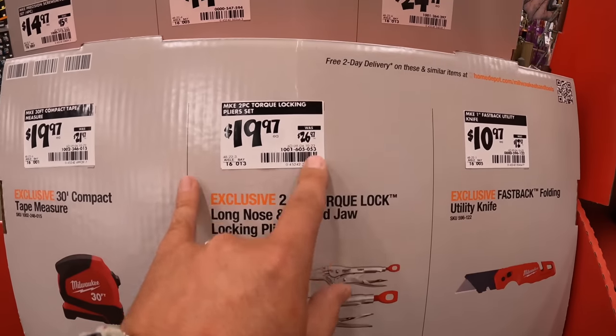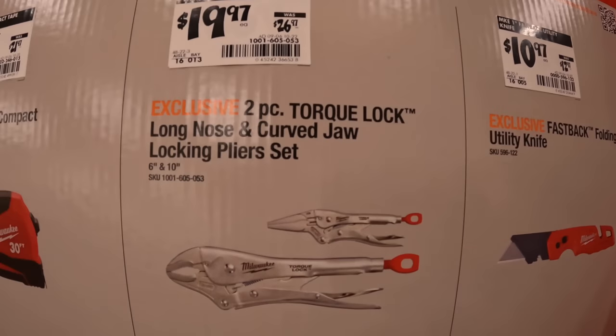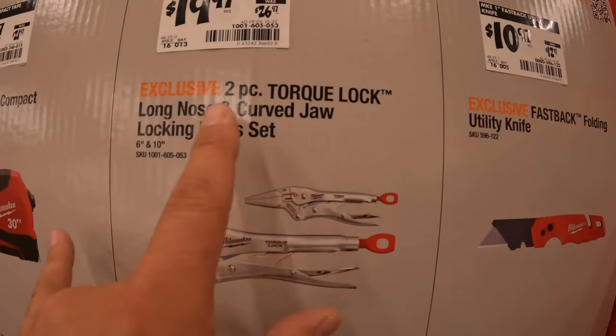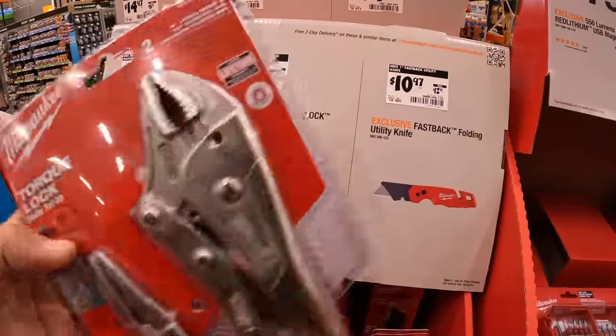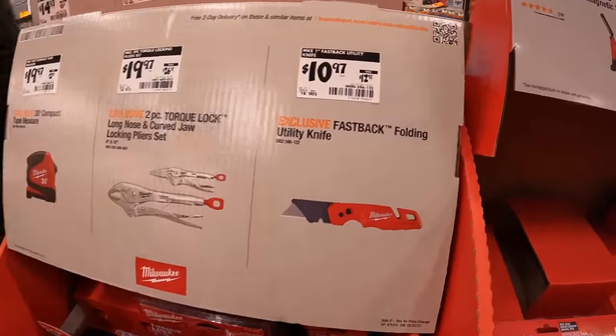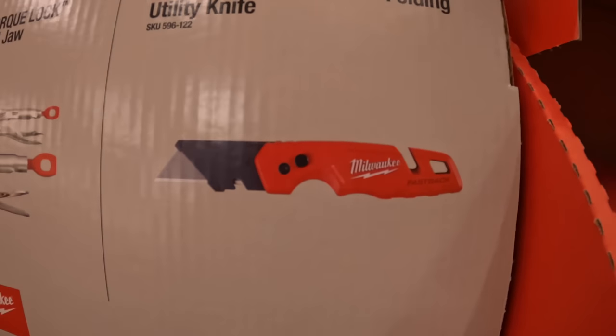$19.97, was $26.97, for their two-piece Torque Lock long-nose curved jaw locking plier set. $10.97, was $12.97, for the floating utility knife — I love the Fastback.